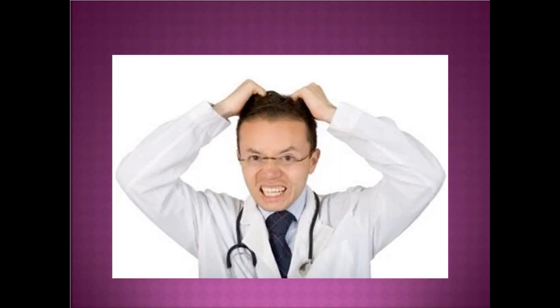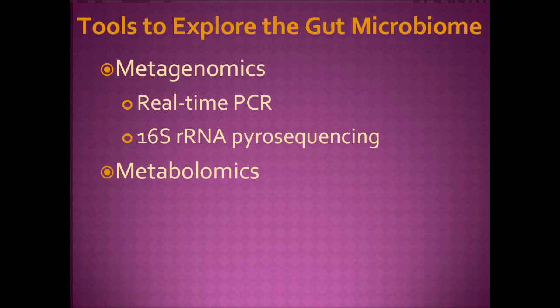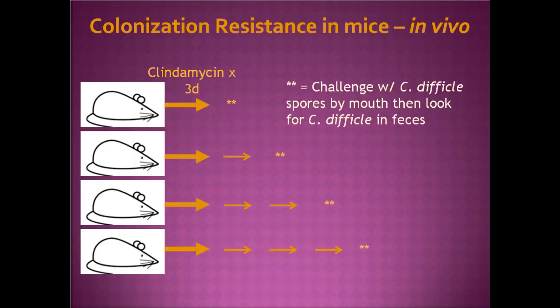The answer to how we do decent probiotic studies and understand the gut microbiome is that we've got omics technology now. We have omics tools to explore the gut microbiome: metagenomics — specifically 16S ribosomal RNA pyrosequencing — and metabolomics. For my work, while collecting human samples, I'm working with a mouse model to figure out where best to focus. The experiment looks at colonization resistance in vivo in mice: we give mice clindamycin for three days, which decimates their gut flora, then at varying times after clindamycin exposure, some mice are exposed to C. difficile spores by gavage, and we look for the spores in their feces.